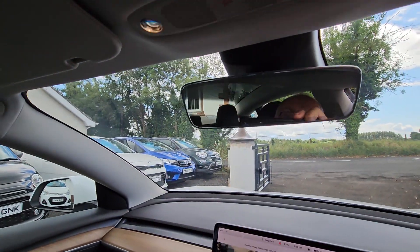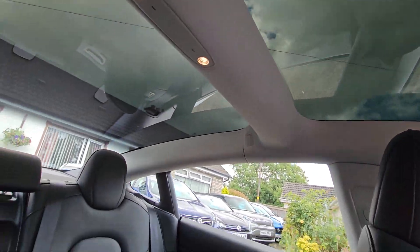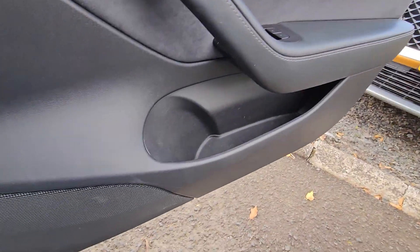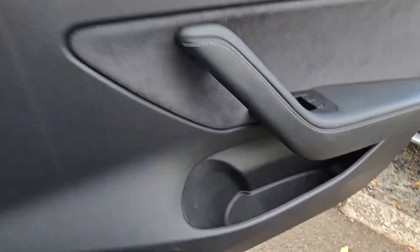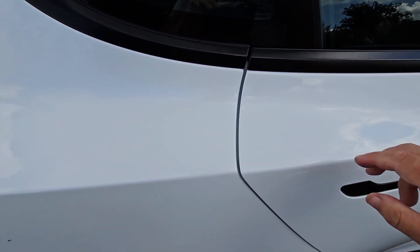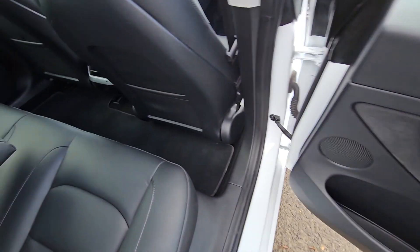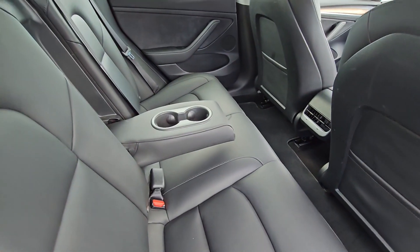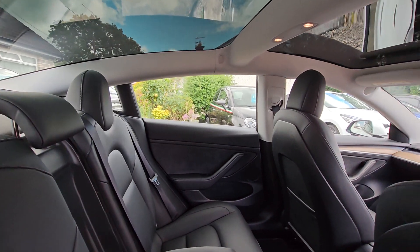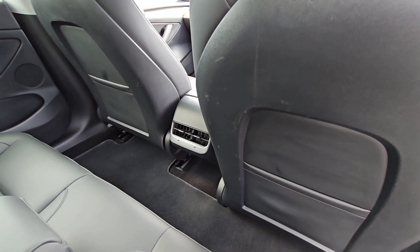There's an auto-dim rear view mirror and LED lights on the top. Bottle holders in the door and door pockets. In the rear there are electric windows, storage pockets in the backs of the front seats, a center armrest with two cup holders — it seats three in the back. Center air vents in the middle with two USB-C ports there.